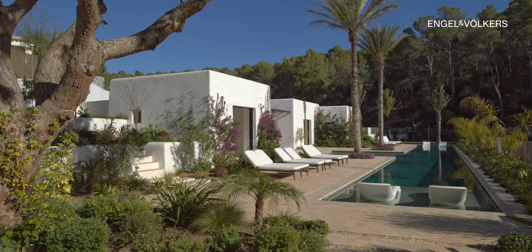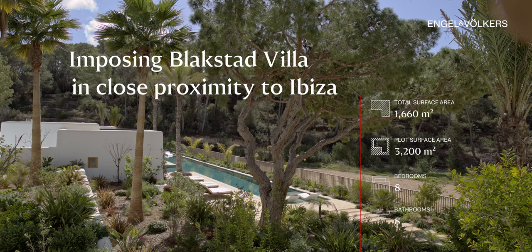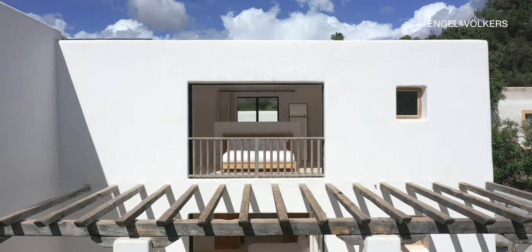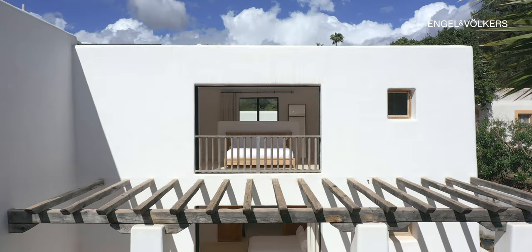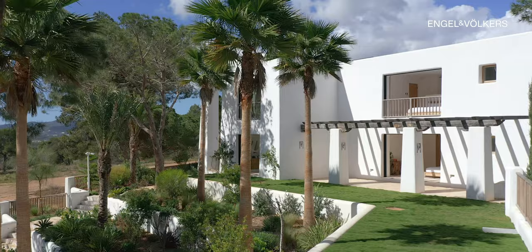Boasting an impressive total surface area of 1,660 square meters, set upon a sprawling plot spanning 3,200 square meters, and offering a total of eight bedrooms and eight bathrooms, each meticulously crafted to perfection, this home is designed to exceed even the most discerning expectations.